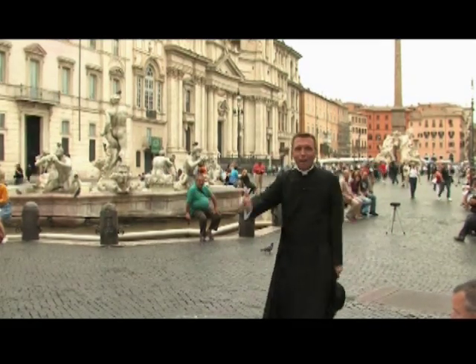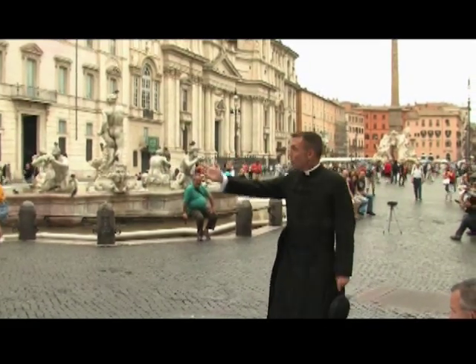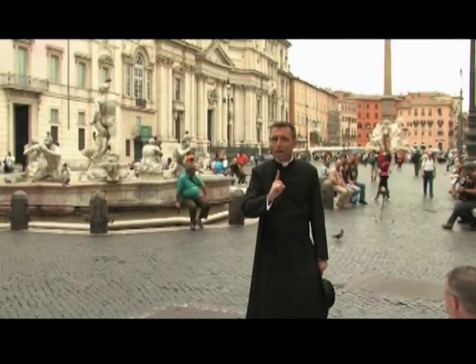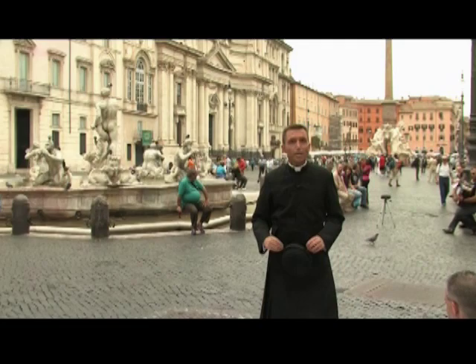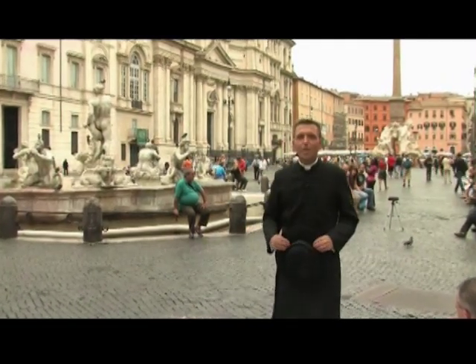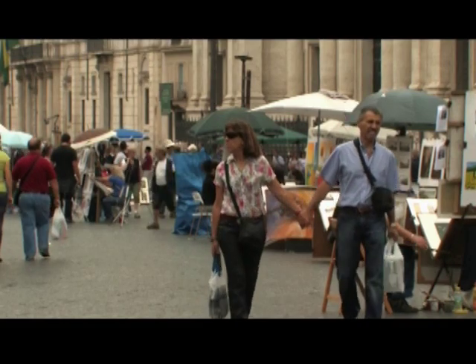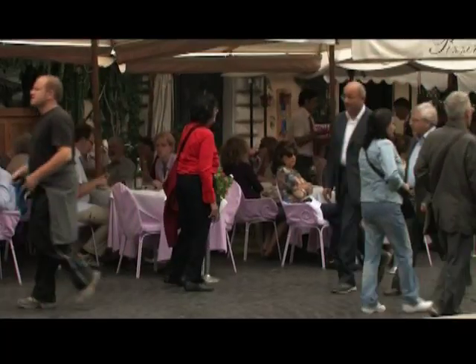Back in Rome, I'm Father Reed. Ciao amici. Here we are at Piazza Navona. This piazza is one of the most famous and arguably the most beautiful of Rome's many squares. The large and very lively space, even right now, features no less than three magnificent fountains.